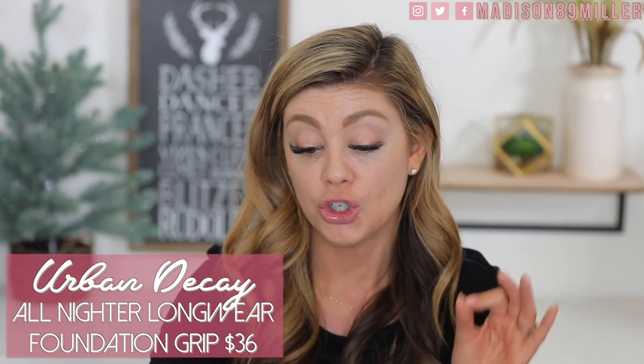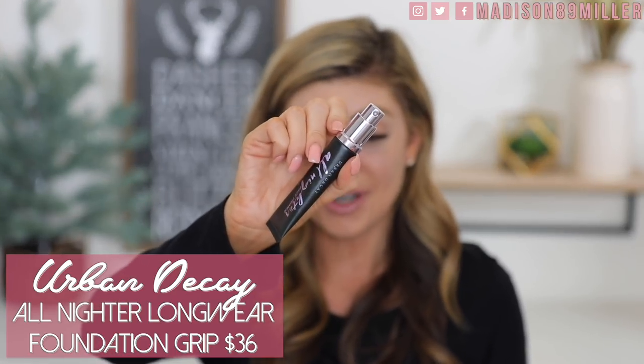Now we're going to use a new primer — this is the Urban Decay All Nighter Face Primer, long-wear foundation grip. It preps, smooths, and perfects. The component reminds me of the IT Cosmetics CC Cream, making it easy to squeeze out. I haven't had the best luck with Urban Decay primers in the past — some peel or break up my makeup or break me out. But this one feels like a really good primer; it's tacky, creates a barrier, a little thicker than the moisturizing blurring primers I'm used to from Tula or Smashbox.